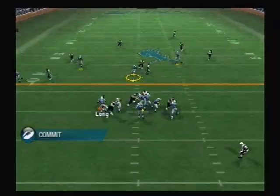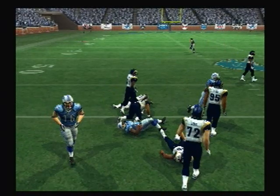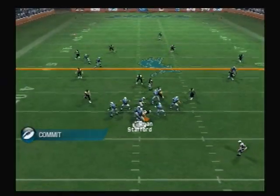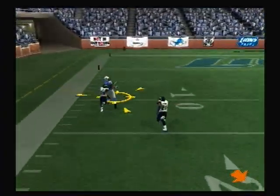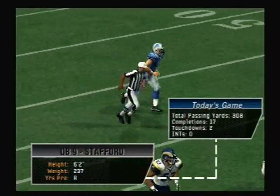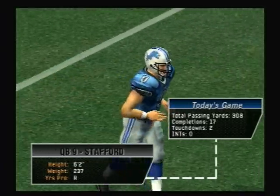He drops back — pass completed. And that one will go for a first. With a split backfield, he looks to throw on first down, defense closing in, and the bomb is away — pass is complete. That's two first downs in a row through the air. Yeah, you can see they're really starting to establish something here; you want to keep that defense off balance.